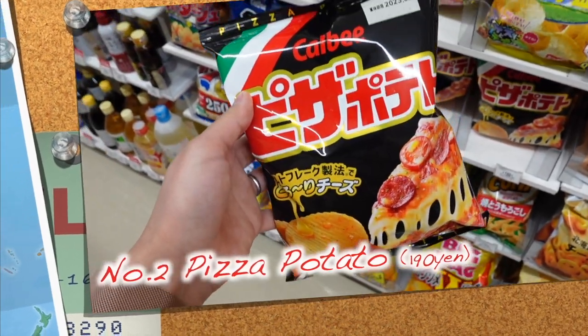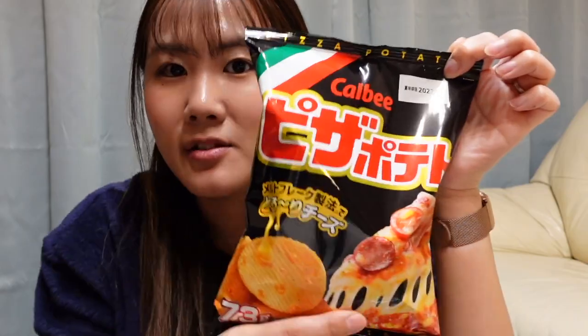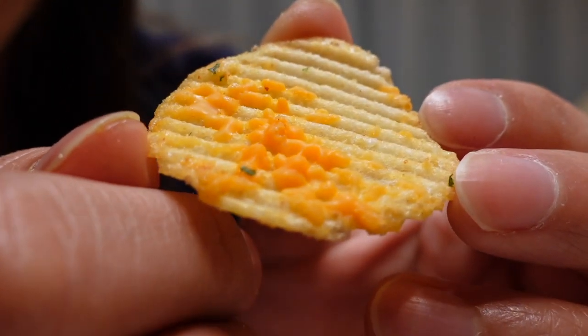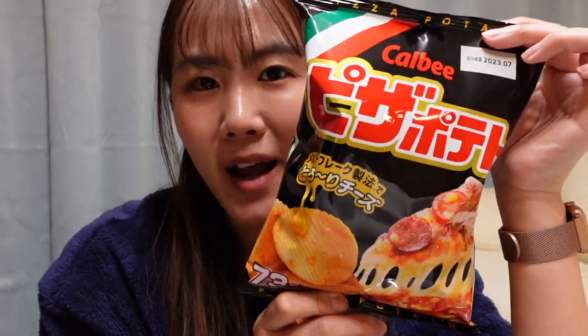Let's move to the next one. This is my favorite snack called Pizza Potato. You should remember this packet — it's really good! The cheddar cheese and some seasonings of pizza flavor like red pepper and basil are put on the chips. This is my favorite snack of all chips in Japan.